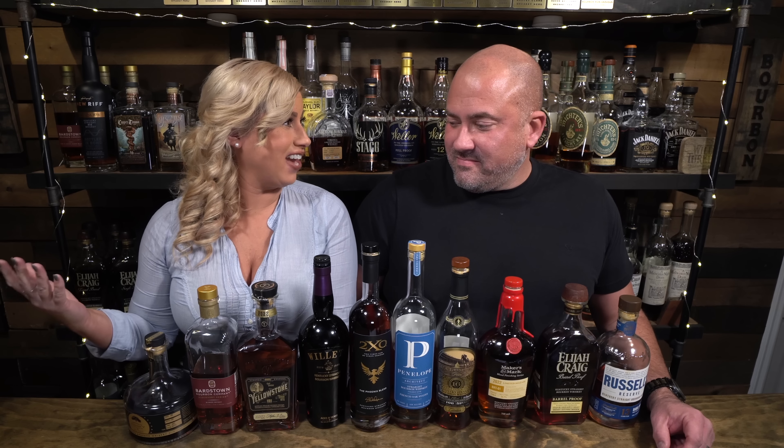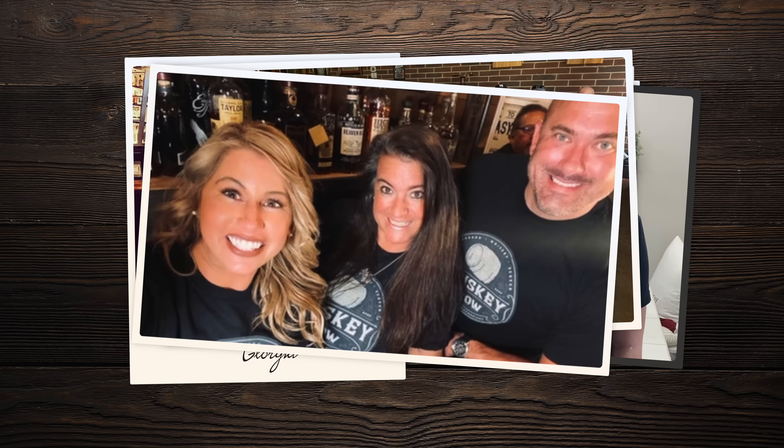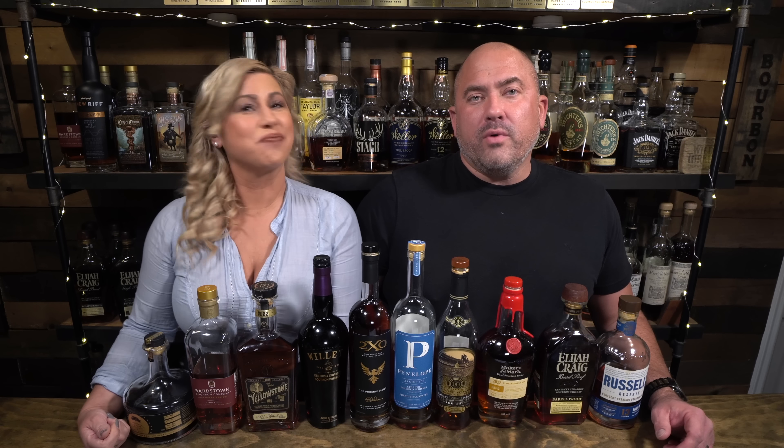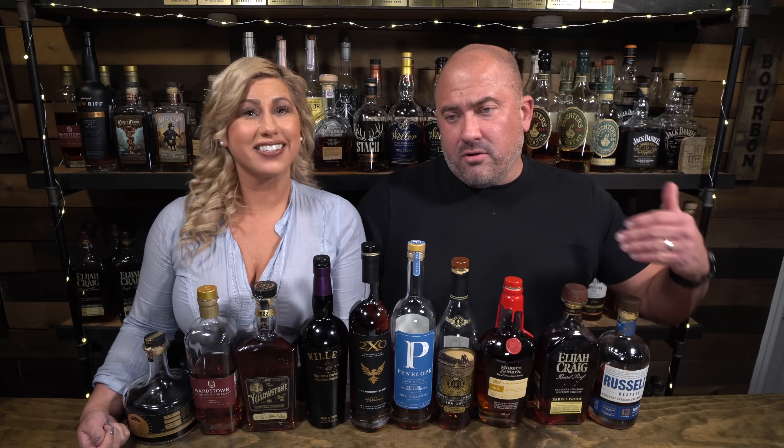I'm excited because I'm trying all my favorites and that's going to be quite a blind. Jamie went through the speakeasy and picked her 10 favorite bottles from this year. They're all bourbons and they're a mix of somewhat findable to impossible to find. None of them are easy to find, but we're going to do a couple videos with these. We're going to do five of these, randomly pick five, and the next video is going to be the remaining five. Then we're going to do the top two from each video to find out what Jamie's favorite bottle was from 2022.